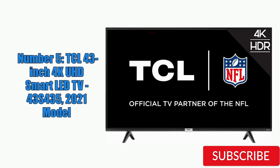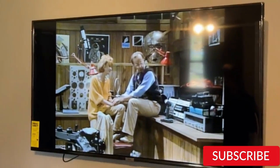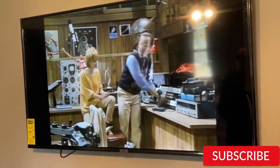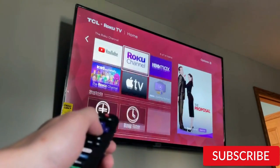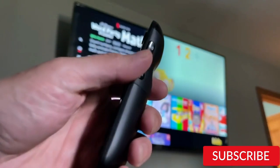Number 5: TCL 43-inch 4K UHD Smart LED TV 43S435 2021 Model. This is an affordable option for those looking for a TV with good picture quality and basic smart features. The TV's 4K UHD resolution produces clear and detailed images, while HDR compatibility enhances color and contrast. It includes built-in access to Netflix, Hulu, and Prime Video. The design is simple and unobtrusive with a slim profile and minimal bezels, and the remote is basic but functional. It also supports voice control via Amazon Alexa or Google Assistant.